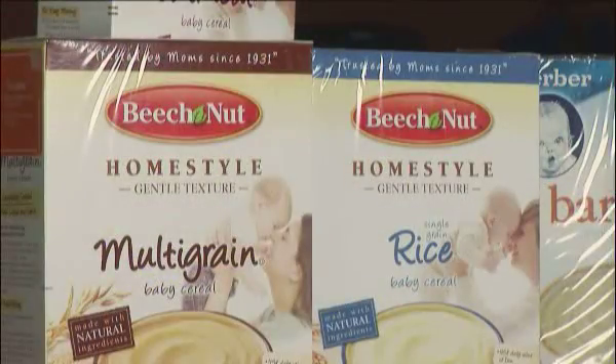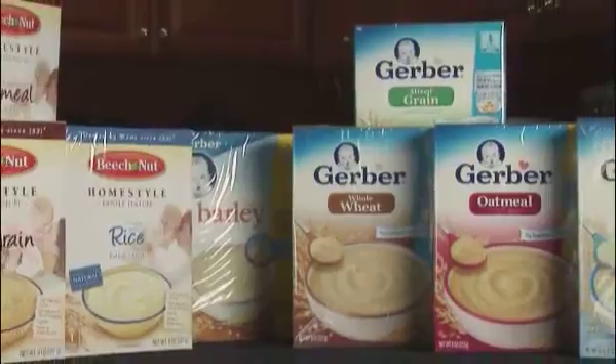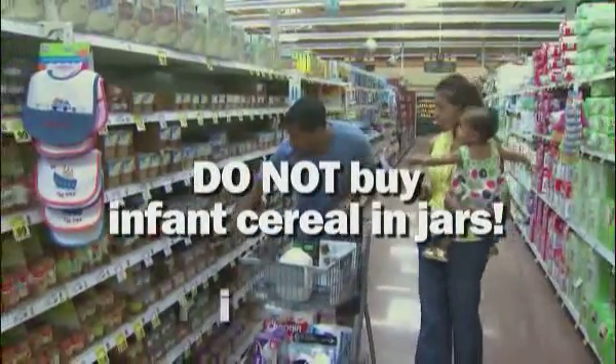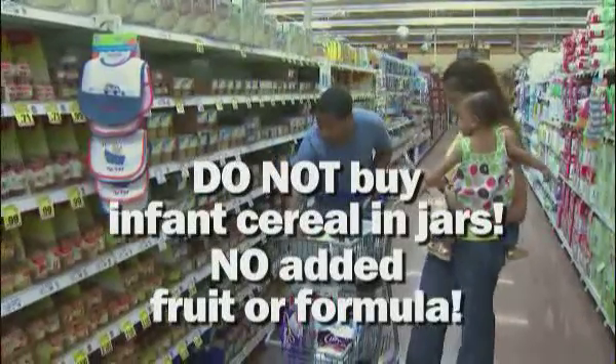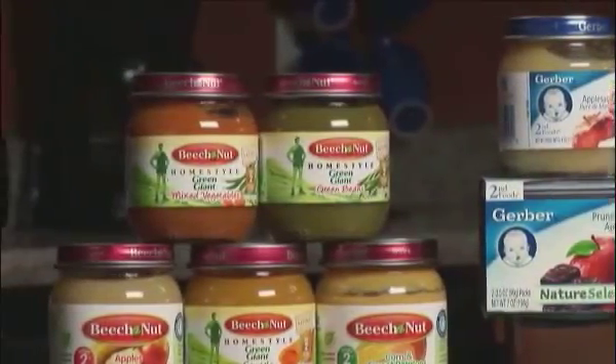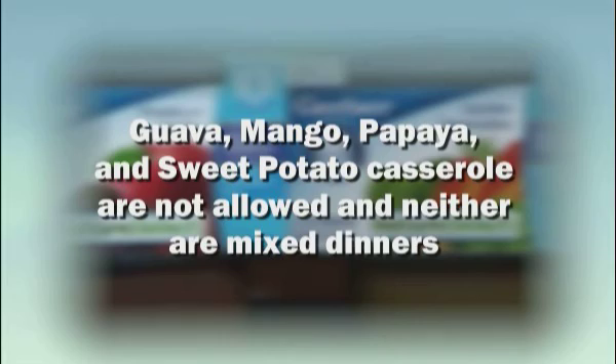WIC offers dry infant cereals in 8-ounce containers when infants reach 6 months of age. Be sure you don't buy infant cereal in jars or with any added fruit or formula. WIC provides infant fruits and vegetables in 4-ounce and 7-ounce twin-pack containers. Guava, mango, papaya, and sweet potato casserole are not allowed, and neither are mixed dinners. Check your approved foods list to learn which combination fruits and vegetables are approved.